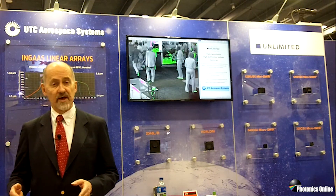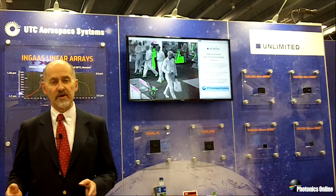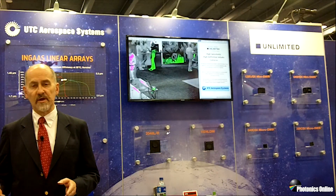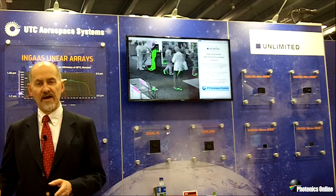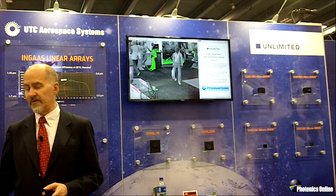SWIR sees the telecommunications wavelengths used in all the fiber optics and fiber optic components — lasers, transmitters, and switches. So we have an active business in wavelength channel monitoring, alignment, and troubleshooting fiber optic systems.